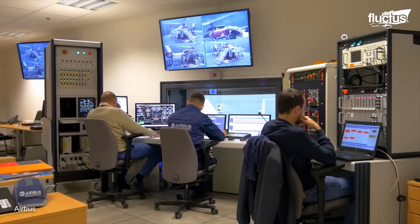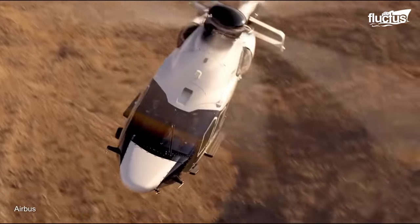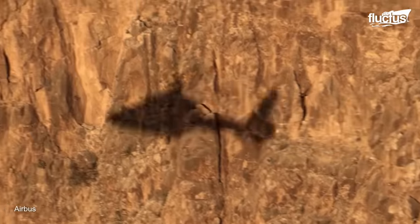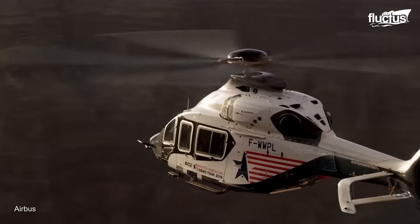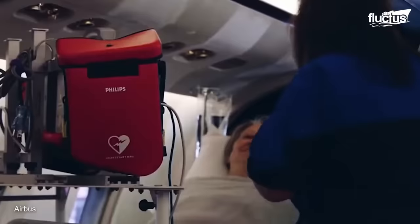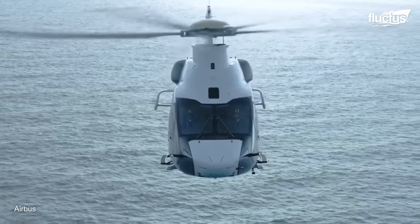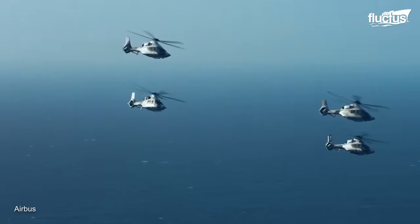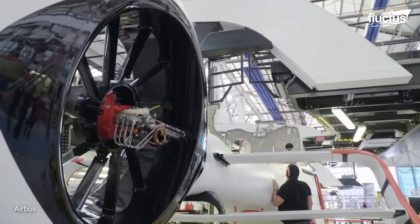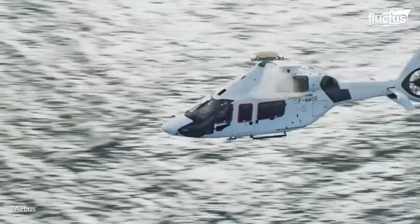In 2021, Airbus Helicopters introduced its latest model, the H160. This medium-sized utility copter was designed to be highly versatile, making it suitable for everything from corporate transport and emergency medical services to offshore operations and more. The aircraft features a canted Fenestron tail rotor, blue-edge composite rotor blades, and a sleek aerodynamic profile.